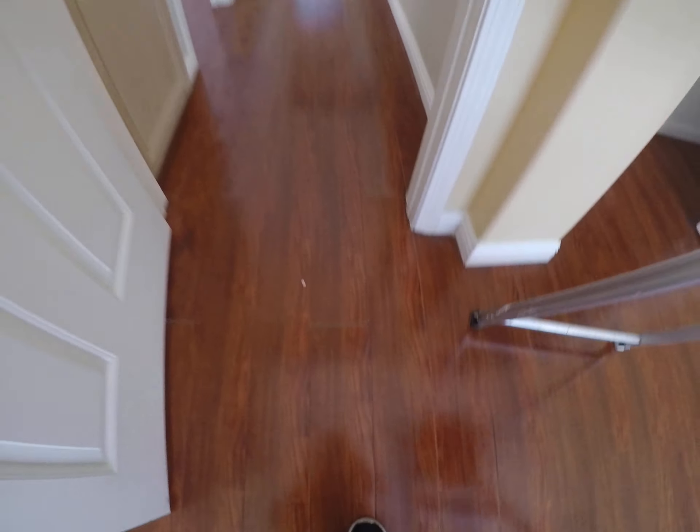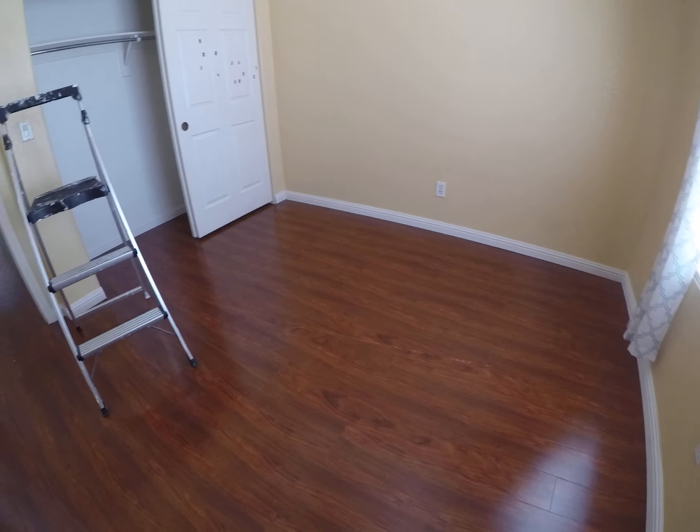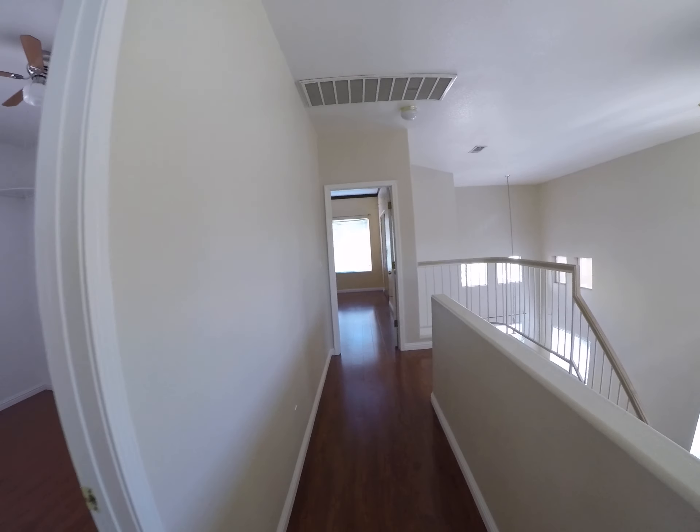It does look like a little bit of a DIY job on the flooring up here, but it would be nice if you could keep it. Overall it's looking pretty good — it looks like it's in good condition, and it is tile in the bathroom.